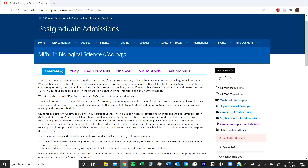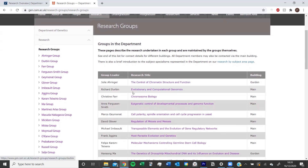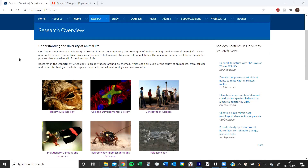Both of those MPhils are research-based, and you need to propose a project with a supervisor. It doesn't really matter which department it's in — it's all about who you do your MPhil with and what project you propose. So what I did was look at all the labs in the Genetics and Zoology departments and systematically analyzed them, narrowing it down to a shortlist of labs I'd be interested in.